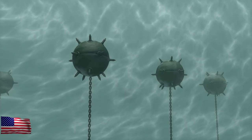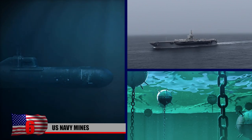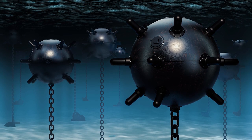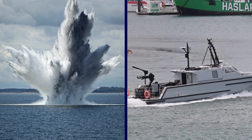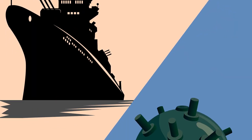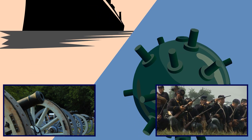A sea mine, also known as a naval mine, is a self-contained explosive device placed in water to damage surface ships or submarines. Mines offer low-cost battlespace shaping and force protection, and can be used to prevent an opponent from entering specified locations or to channel them into key areas. Since the Revolutionary War, the US Navy has utilized sea mines extensively throughout the Civil War and both World Wars.